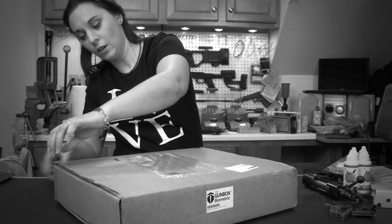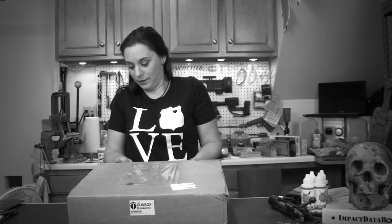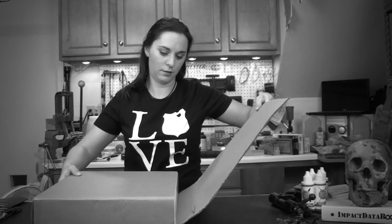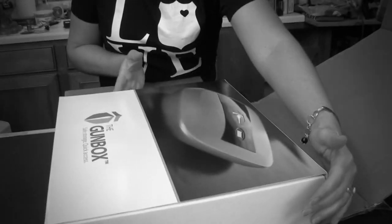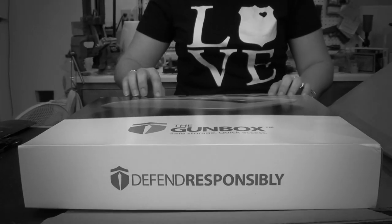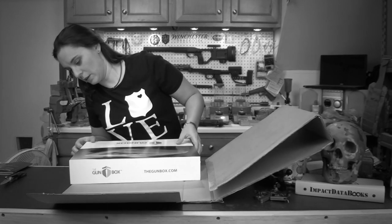I'm hoping this opens at this point — this is to show you right here, no tomfoolery! Alright guys, so right now as you can see, the Gun Box is how it comes packaged. I obviously have not opened this yet, so I'm gonna do my best here and see what I can do with it.